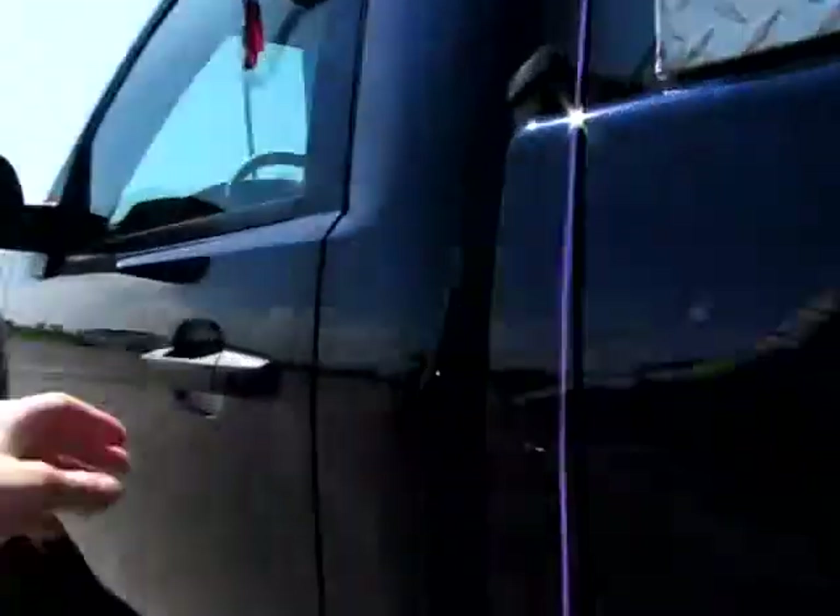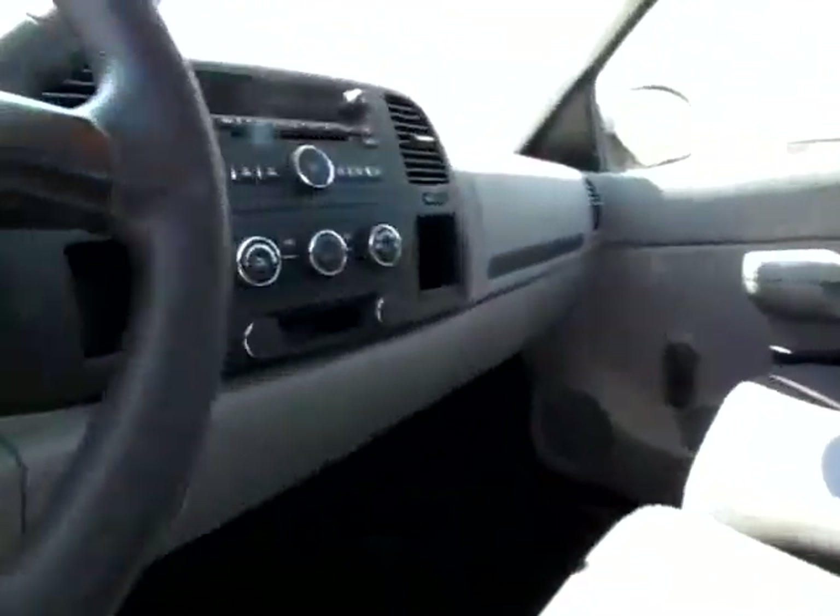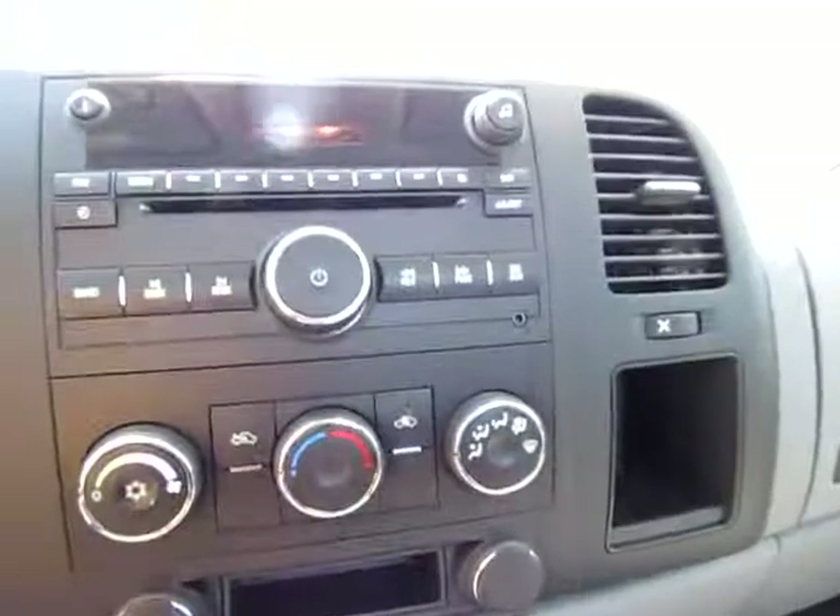Have a look around at the driver's side now. We've got an audio input jack. You can play your songs on this vehicle, thousands of them. We've also got OnStar capability.